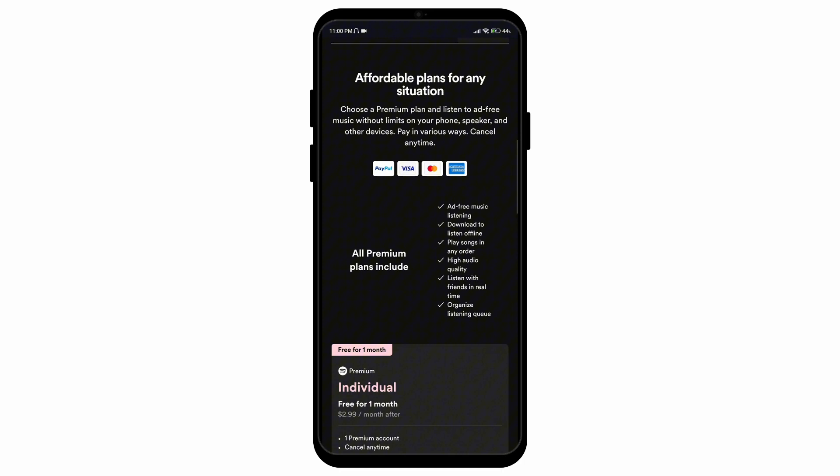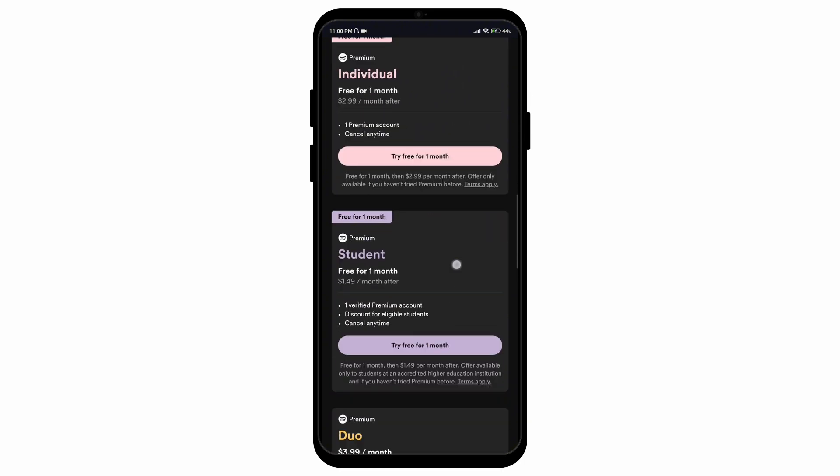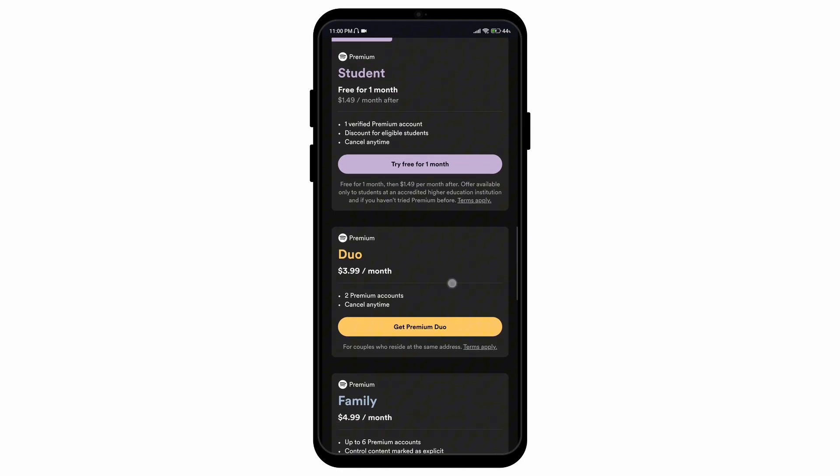And there you go — that is the alternative to getting Spotify premium for free. I hope you enjoyed the video, and if you'd like to see more content like this, please consider supporting us by subscribing to the channel.